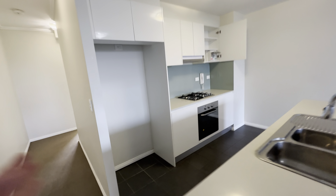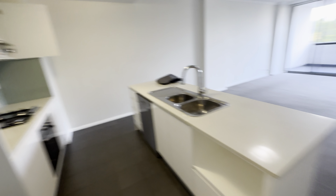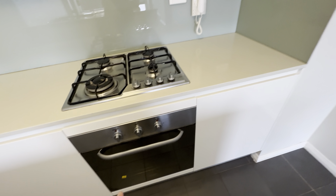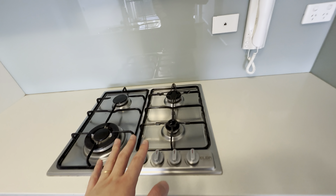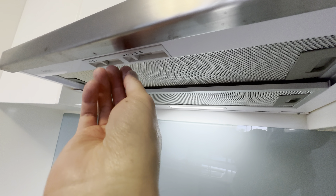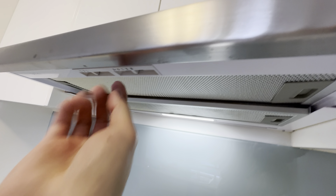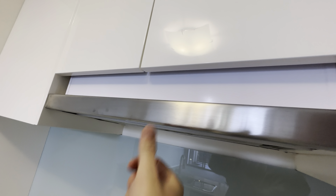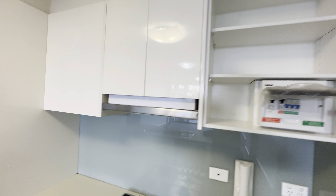Island bench kitchen. Dishwasher ready, oven with gas cooking, and a range hood — that should be working. Just push it to the end to stop. Plenty of storage space, cupboard, and fridge space.